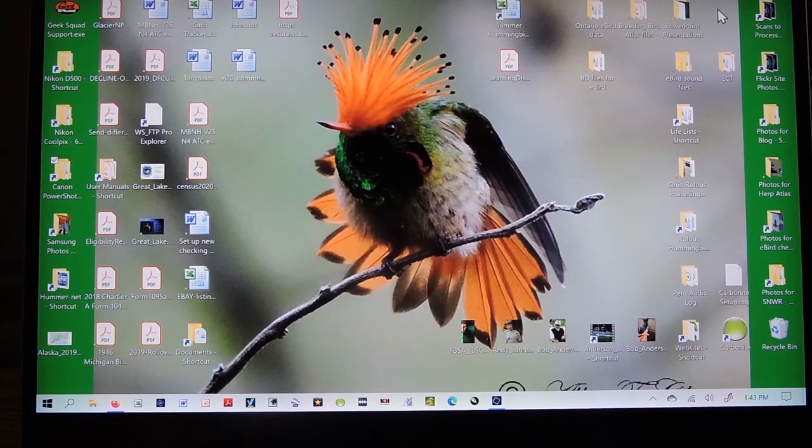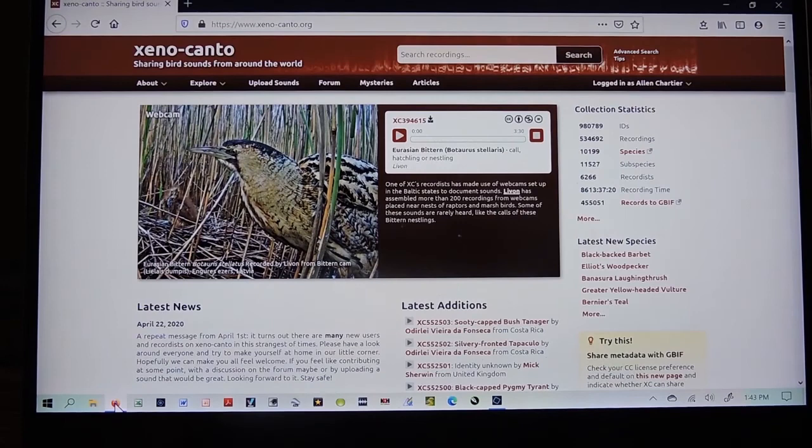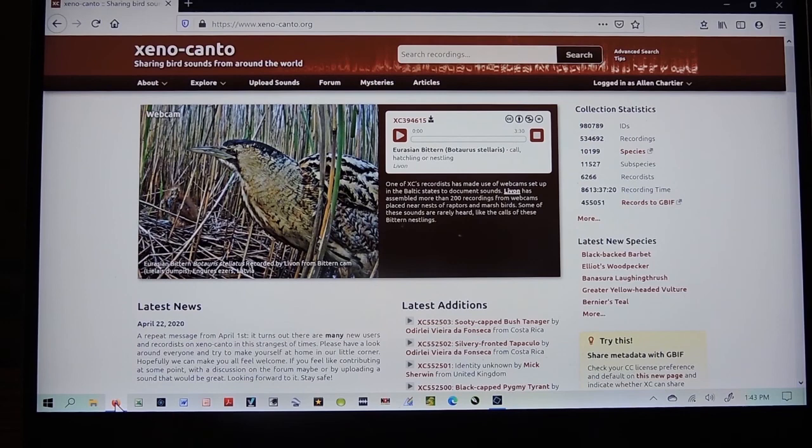One of the most wonderful and interesting things about birds is their voices. We can use their voices to help identify them, but the birds themselves use their voices to establish territories and to attract mates. Scientists also study their voices for a variety of reasons. One good resource for studying birdsongs is a website called Xenocanto. Xenocanto.org is a site where hundreds of scientists and recordists, including myself, have contributed recordings for over 9,000 of the world's 10,000 bird species.